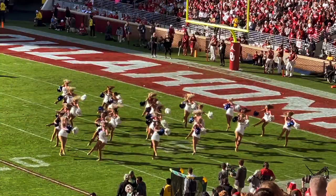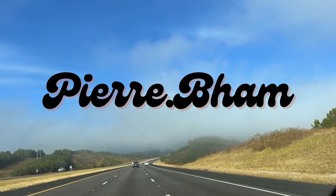In our last video, we showed you the first part of our family road trip heading from Birmingham to Oklahoma.